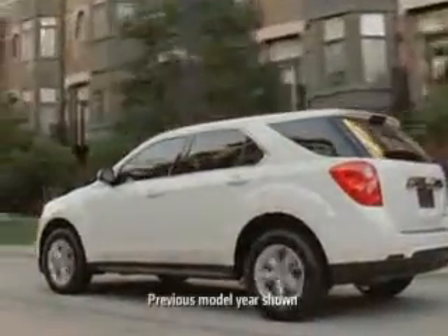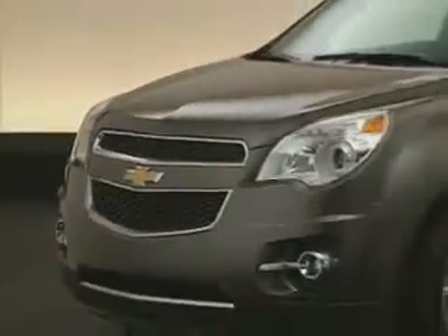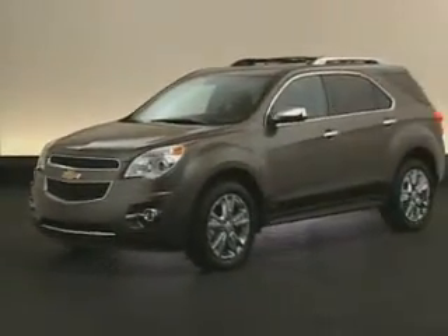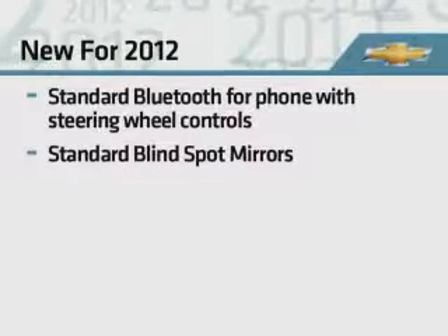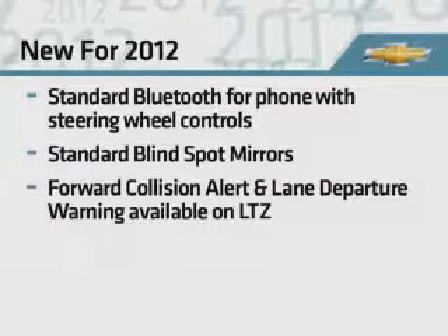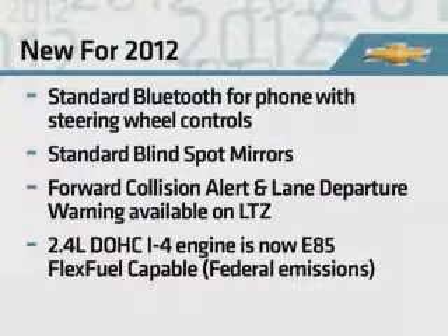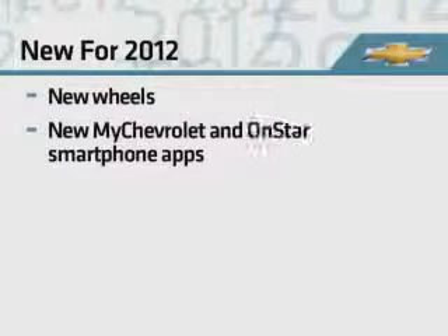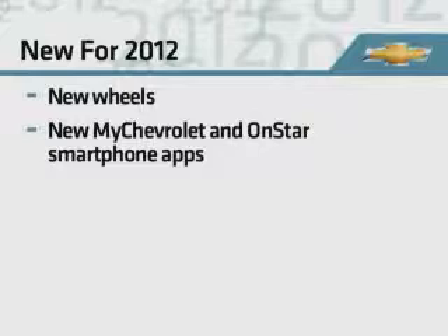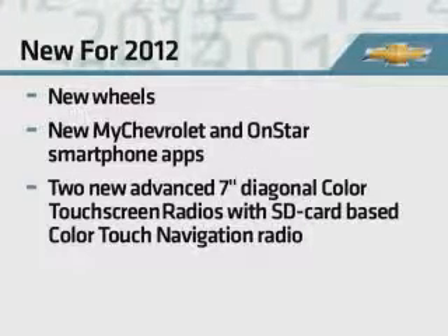The Chevrolet Equinox continues to impress consumers and reviewers alike. In 2011, the Equinox earned Motor Week's prestigious Driver's Choice Award for Best Small Utility. For 2012, new features include new standard Bluetooth for phone with steering wheel controls, new standard blind spot mirrors, and new forward collision alert and lane departure warning available on LTZ. The 2.4L double overhead cam 4-cylinder engine now includes optional E85 flex fuel capability on models with federal emissions. There is also a new wheel lineup and new MyChevrolet and OnStar smartphone apps, plus two new advanced color touch radios with 7-inch screens including a more affordable SD card based color touch navigation radio.